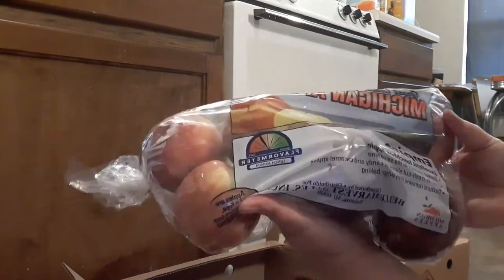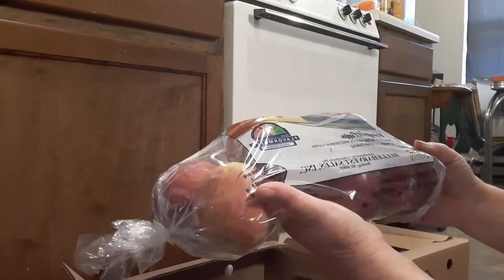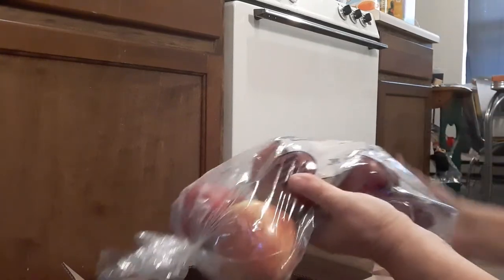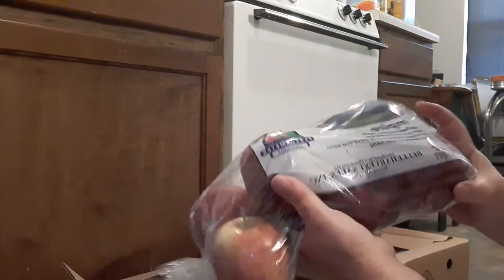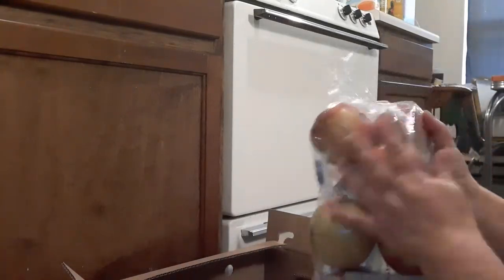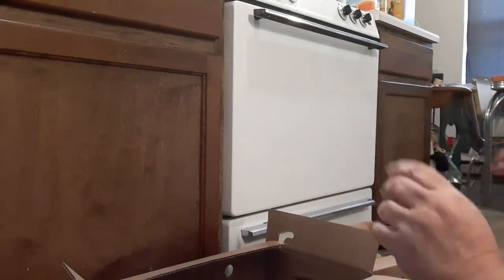We got some apples. I don't know if both boxes are the same — this is a three pound bag. These are Empire apples, more of an eating apple. You can make apple pies with them, you can make applesauce with them. If I had enough apples I'd make a small batch of applesauce and can it, but it takes quite a few apples to do that.